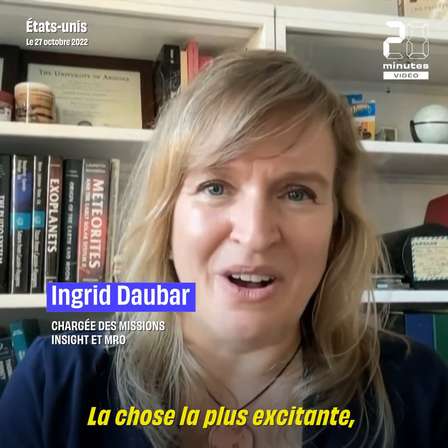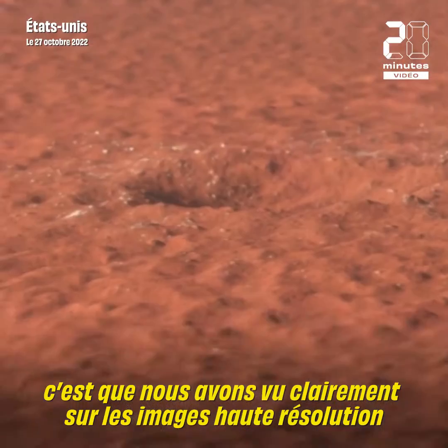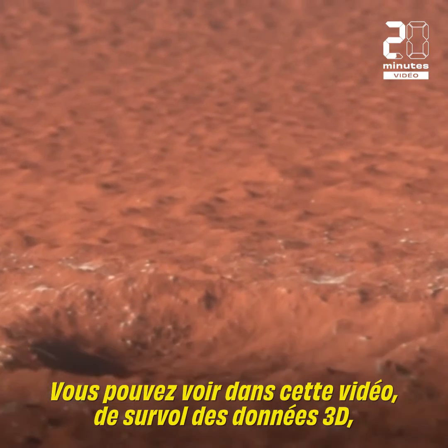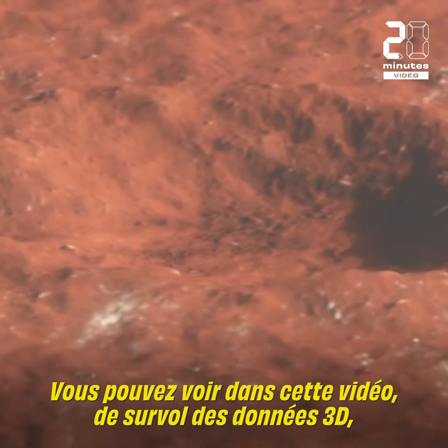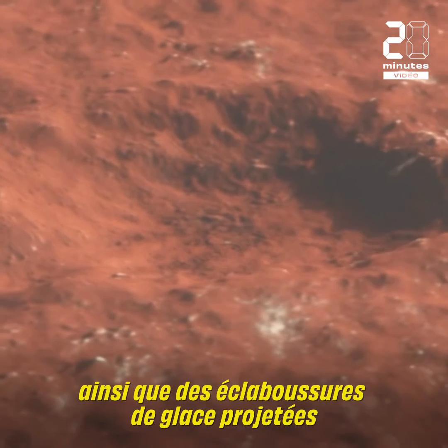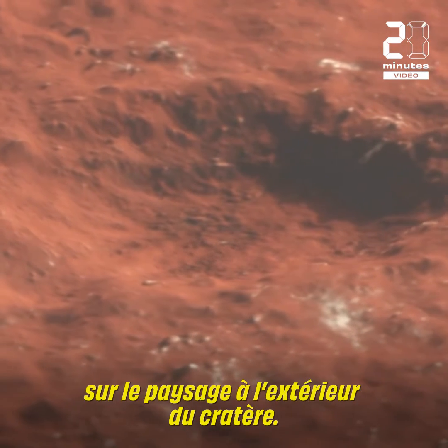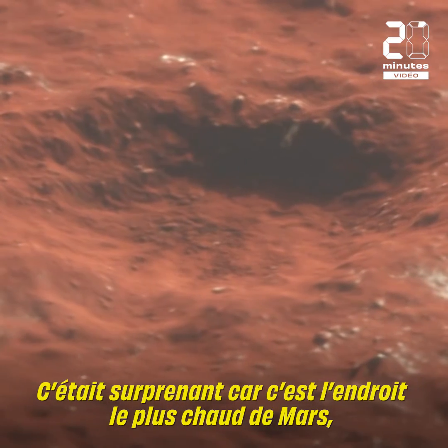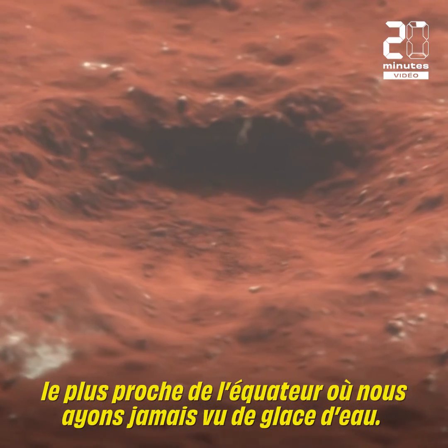Most exciting of all, we saw clearly in the high resolution images that a whole lot of water ice had been exposed by this impact. You can see in this flyover video of the 3D data, boulder-sized chunks of ice in the crater's ejecta, as well as splotches of ice thrown across the landscape outside the crater. This was surprising because this is the warmest spot on Mars — the closest to the equator we've ever seen water ice.